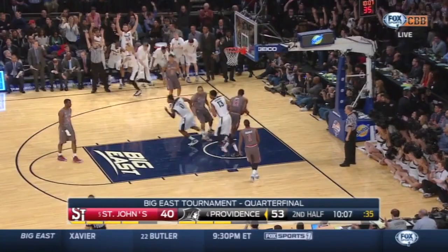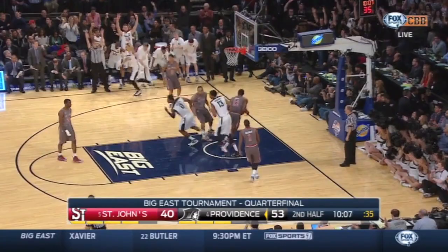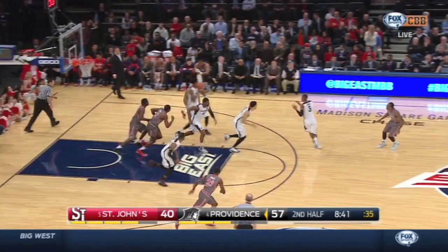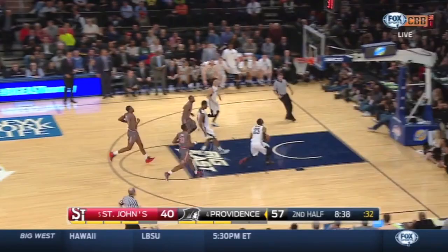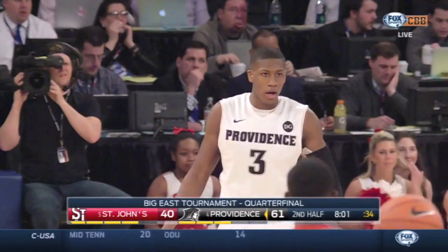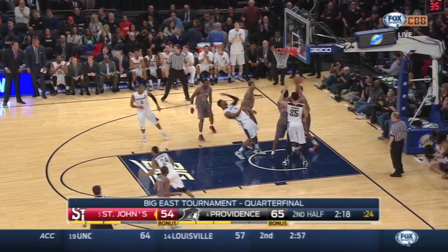Tyler Harris with the corner three — that hurts for St. John's. A huge shot for Providence. Three offensive rebounds. Turns it over again — the look ahead. Hinton throws it down. Pretty bounce pass for Bentzel. The no-look for Bentzel, and he gets the roll.